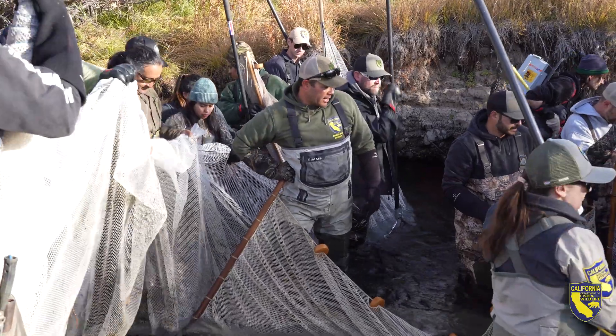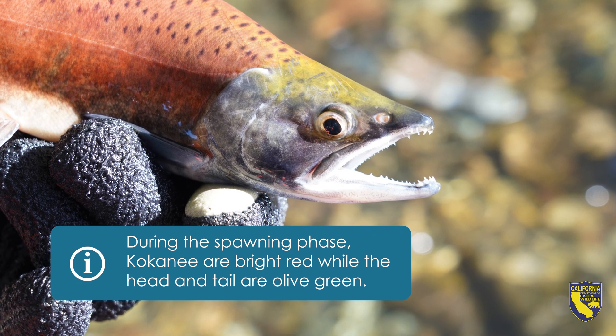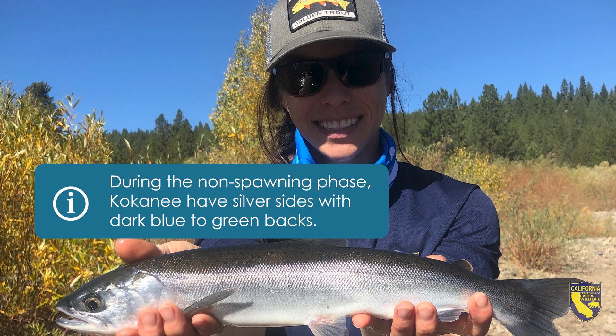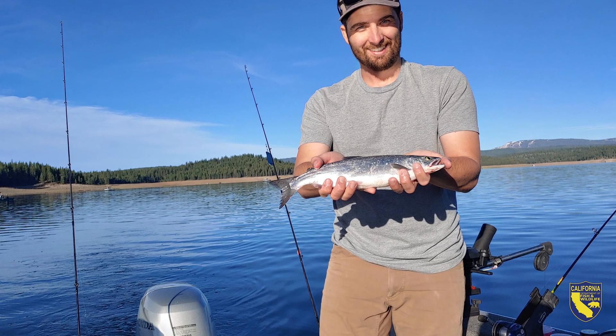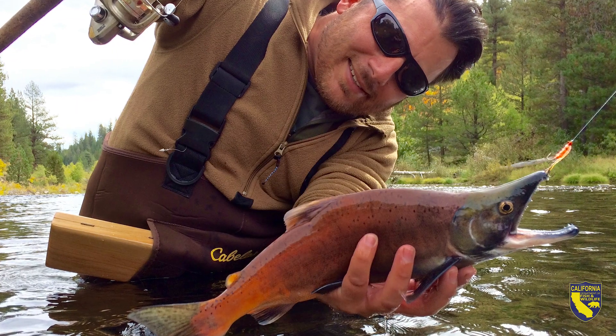Kokanee are a hugely popular sport fish — they're fast action fisheries in some of our waters. Targeting kokanee does take some specialized equipment. A lot of people targeting from boats are using things like downriggers or some sort of method to get down in the water column. You're basically trying to get a reaction bite out of them using something that's loud, flashy, and brightly colored.